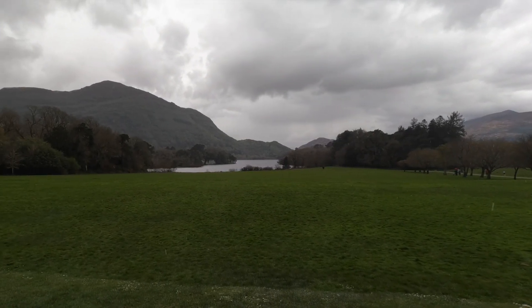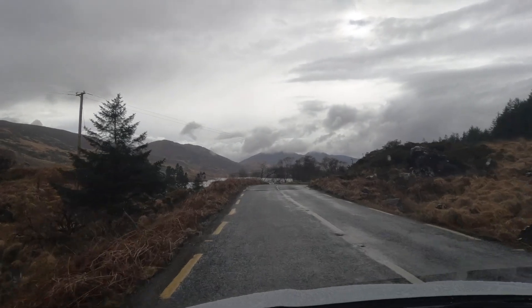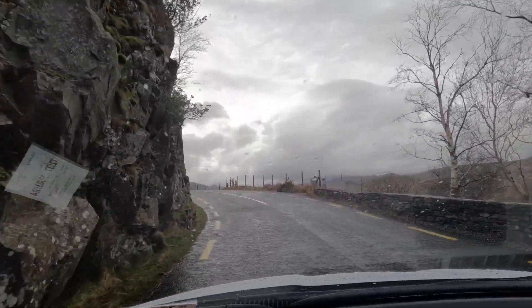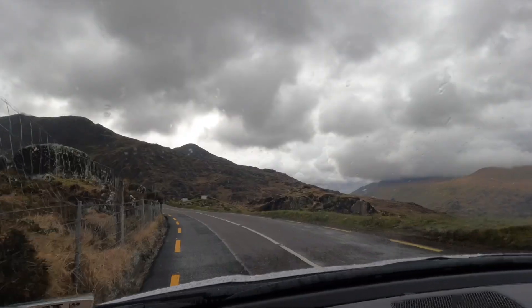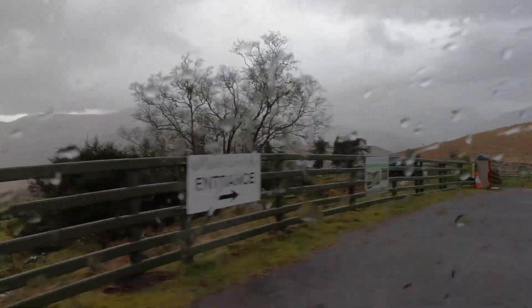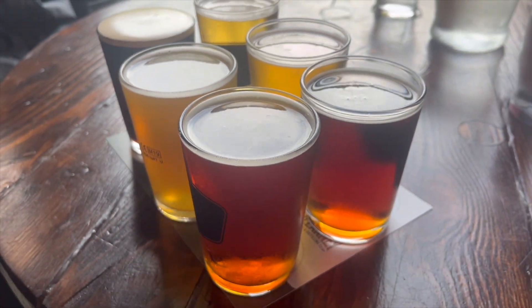It started raining again, which is something you can expect on almost every journey to Ireland if you're there for a couple of days. Good advice is just to keep with your plans and bring a raincoat. We also went by a sheep farm along the way. We then went to Killarney Brewing Company where we got a flight of beers and some pretty tasty pizza.